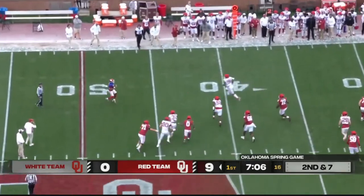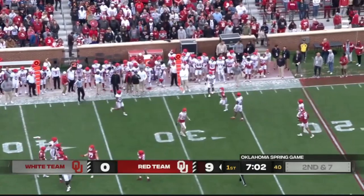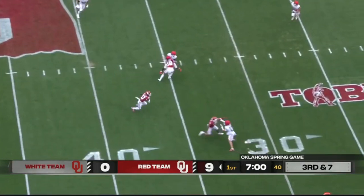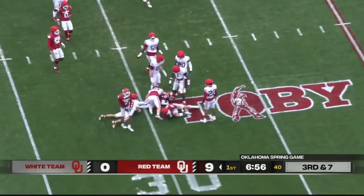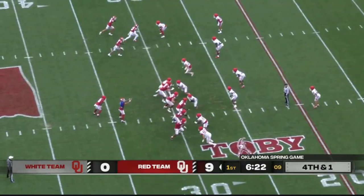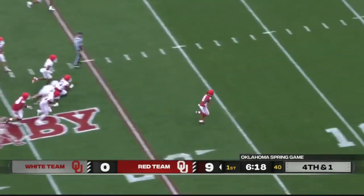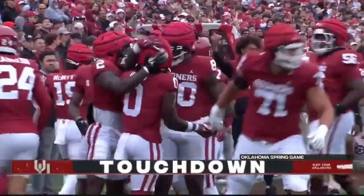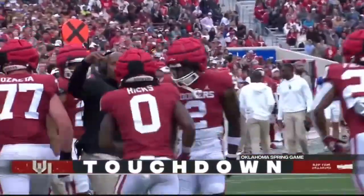Hawkins spins out of trouble and he'll throw it into the bench area. Hawkins with a quick throw to Petaway. Then the handoff — watch out, there goes Caleb Hicks. Forget about it! Touchdown, and it's all offense early. Caleb Hicks, nice job.